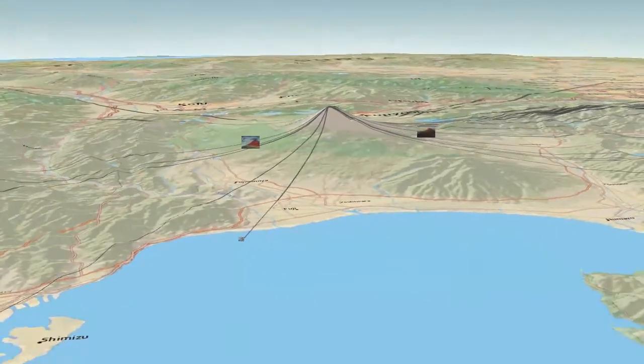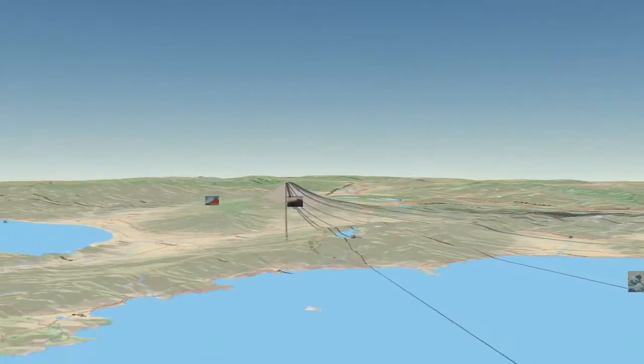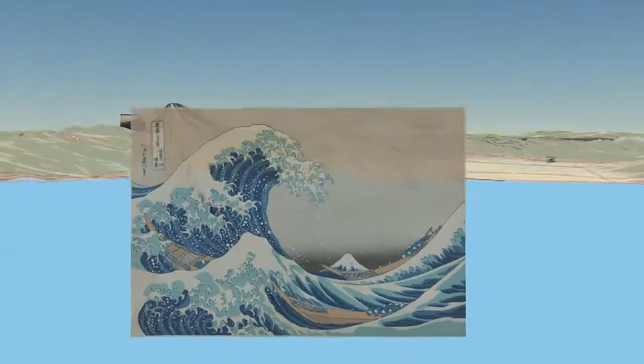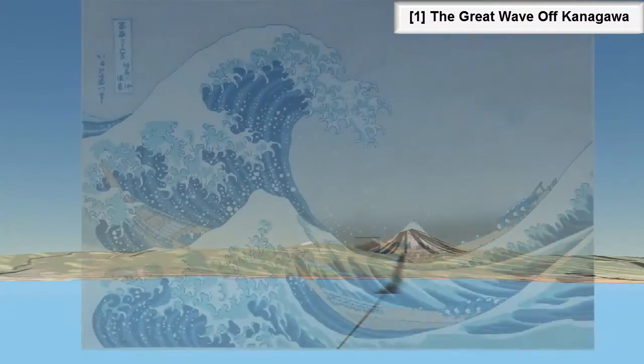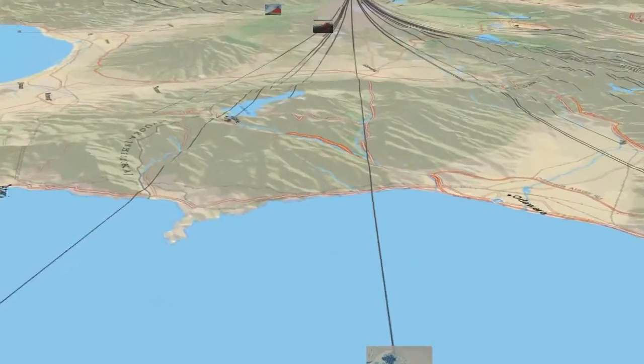First, we'll come down and look at Mount Fuji and see just how dominant and large it is around this area — it's a great thing to put into a whole bunch of paintings. Then we can zoom into our estimated location and line it up to get a really good fit for where the Great Wave of Kanagawa could have been depicted from.